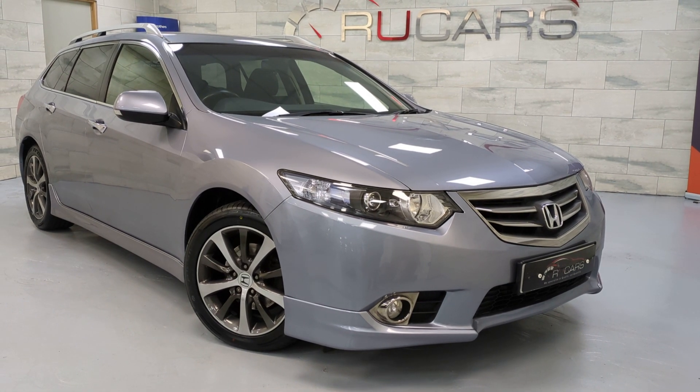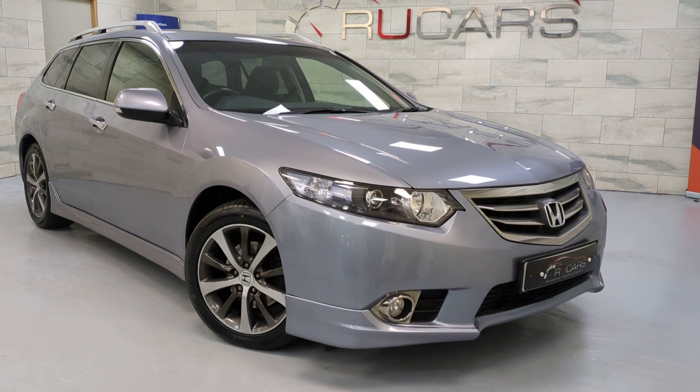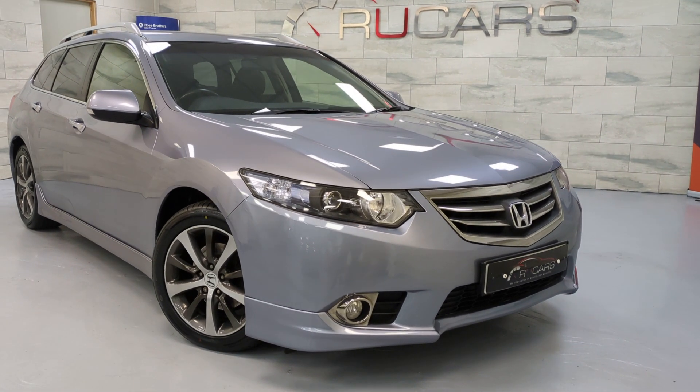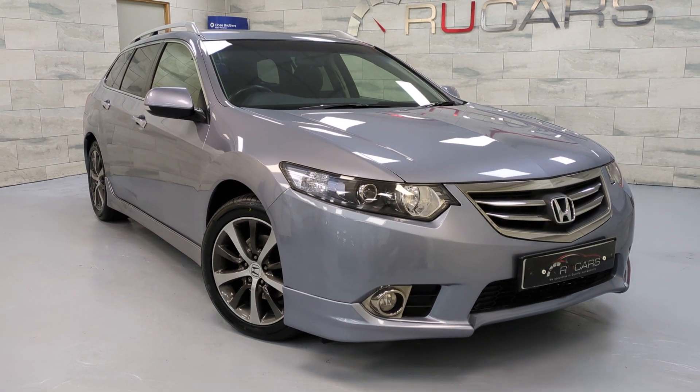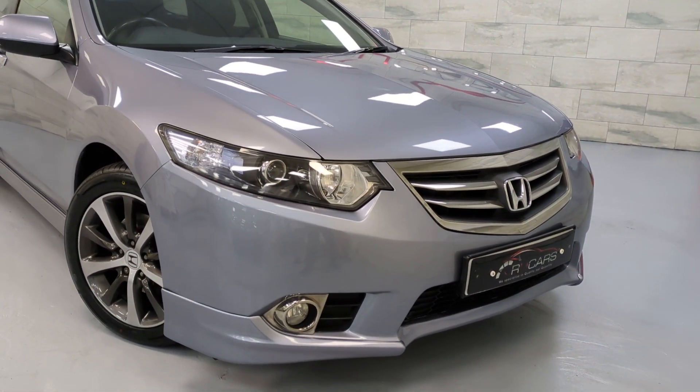Hi everyone, head at RU Cars. This is our 2013 Honda Accord. As you can see, it's an estate model. It's the ESGT, it's the 2.2 diesel, and it is fully automatic. You've even got the paddle shifts. It's done, let's say, 50,000 miles.